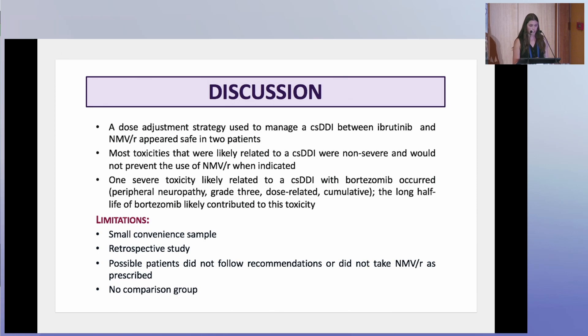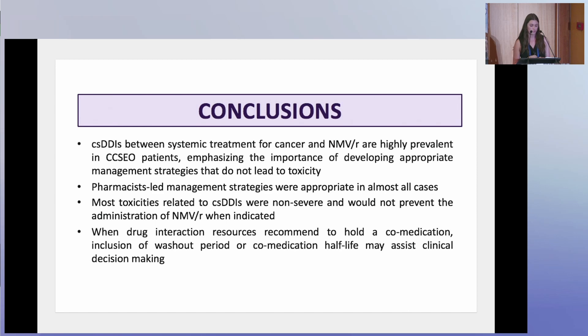The ibrutinib dose adjustment strategy appeared safe in both patients in whom it was used. Most toxicities were non-severe and would not prevent the use of nirmatrelvir or ritonavir when indicated. A few limitations of the study include the small sample size, the retrospective nature, and the possibility that patients did not follow recommendations or take the nirmatrelvir or ritonavir at all. In conclusion, clinically significant drug-drug interactions are highly prevalent; pharmacist-led management strategies were appropriate in almost all cases; and when drug interaction resources recommend holding a co-medication, inclusion of a washout period or co-medication half-life consideration may assist in clinical decision-making.